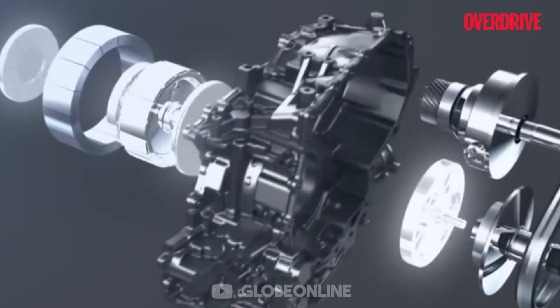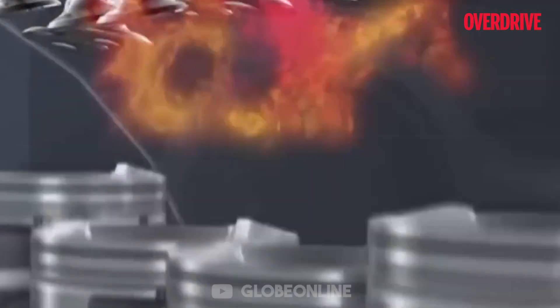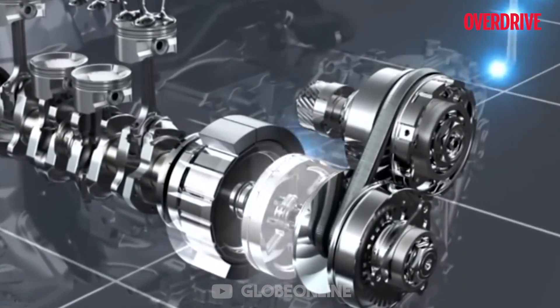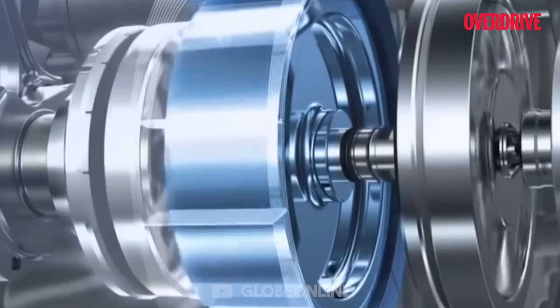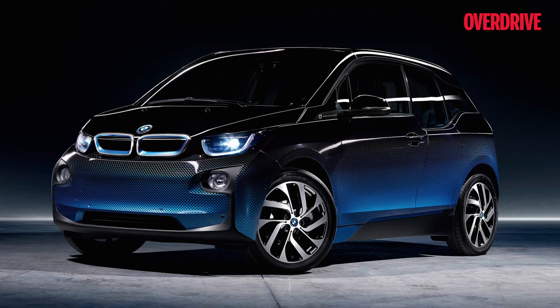Also known as range extender hybrids, series hybrids have a different composition. The ICE engine doesn't drive the wheels and isn't even connected to them. Instead, the engine powers a generator, which in turn powers the electric motor, and finally the wheels turn. The electrical components — the battery and the electric motor — are both charged and run by the generator respectively. Hence, when more power is required, the motor derives power from both the battery and the generator. Popular examples of series hybrids are the Chevrolet Volt, BMW i3, and Ford Fusion.